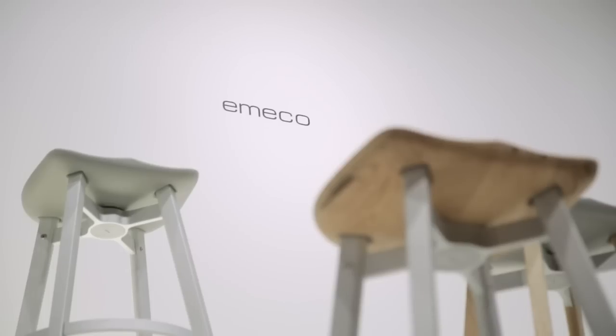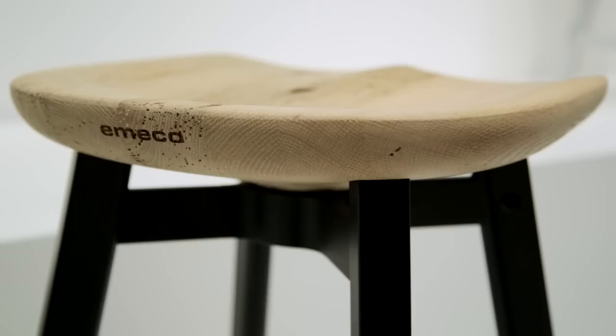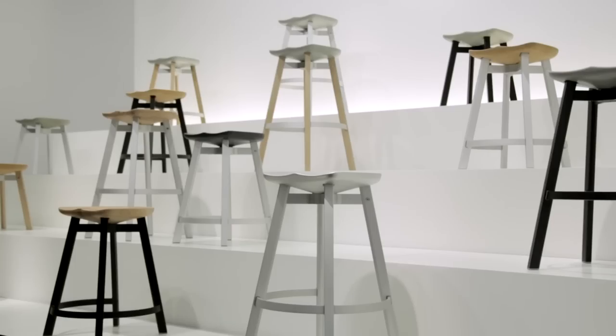I'm Oki Sayado of Nendo from Tokyo. I'm here in Milan to present my SUU stool from Emeko. SUU means simple, or basic, or point zero basically. Emeko is about providing tools for architects and interior designers, and I think SUU is really in line with that.